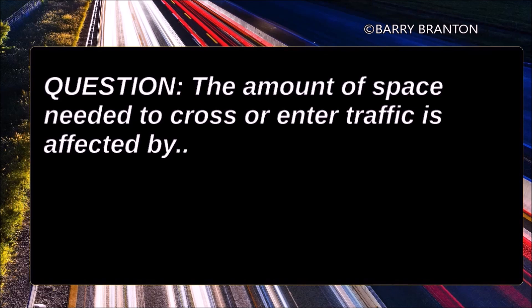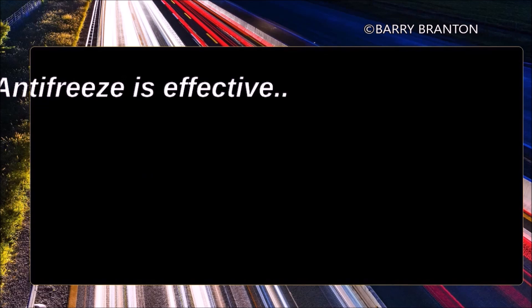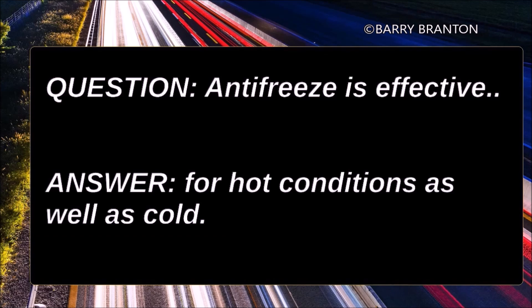The amount of space needed to cross or enter traffic is affected by the weight of the load. Antifreeze is effective for hot conditions as well as cold.